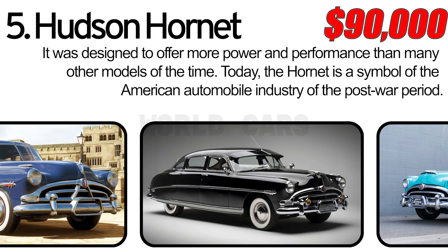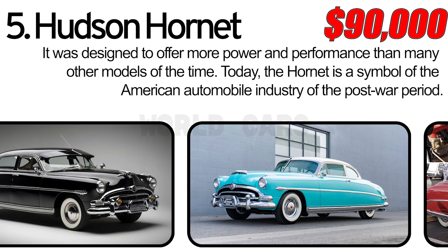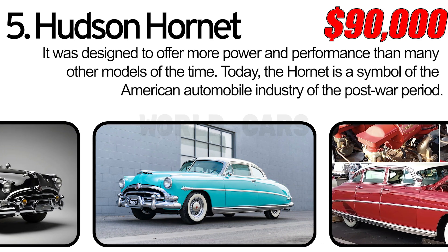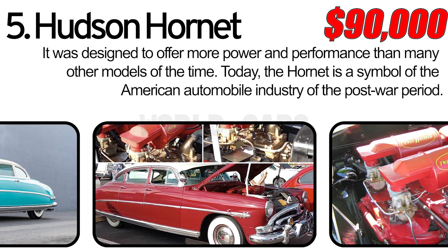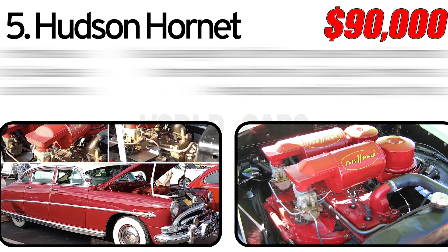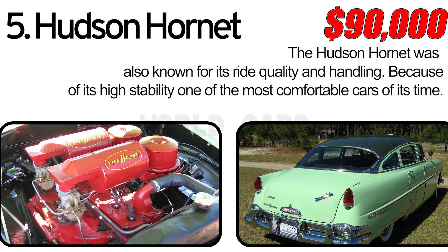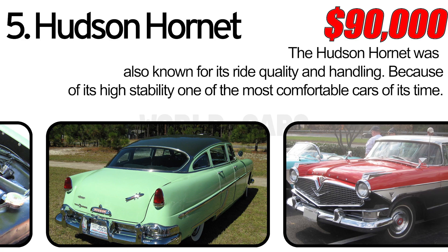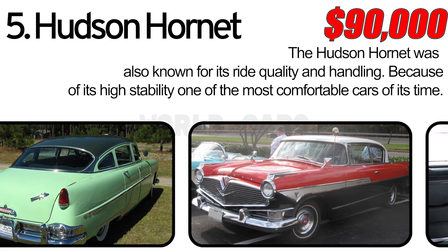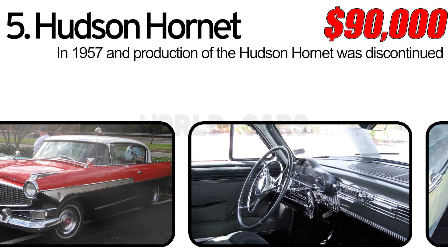Number 5: Hudson Hornet. It was designed to offer more power and performance than many other models of the time. Today the Hornet is a symbol of the American automobile industry of the post-war period. The Hudson Hornet was also known for its ride quality and handling, and because of its high stability, it was one of the most comfortable cars of its time. Unfortunately, in 1957, the Hudson Motor Car Company merged with the Nash-Kelvinator Corporation and production of the Hudson Hornet was discontinued.